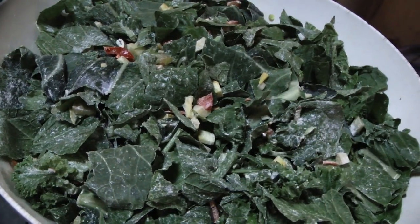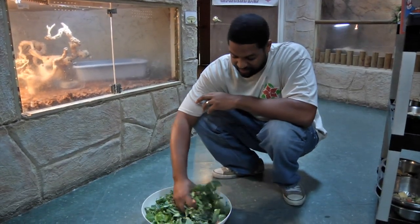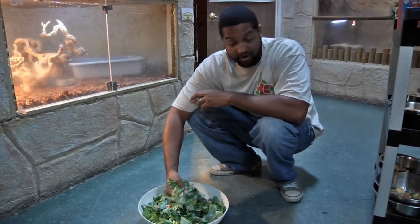So leafy greens, lots of different fruits and vegetables — mostly the vegetables. And it takes a lot of time and effort to make a salad like this on a daily basis.